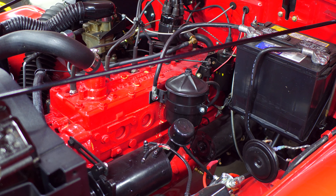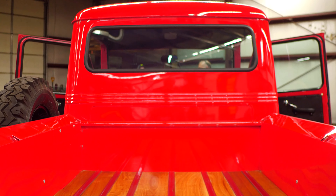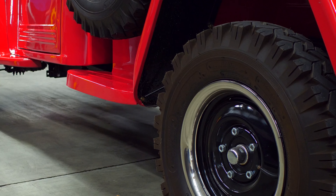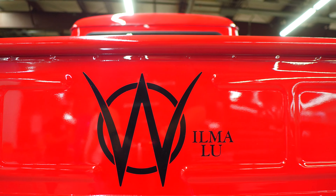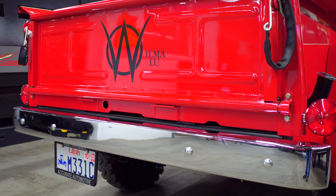This truck has been restored completely from the motor all the way to the tailgate. This work was done by Mount Logan Off Road in Logan, Utah. The only thing she needed after the restoration was a name — her name is Wilma Lou, and that's what she's known by in the RockSlide family.